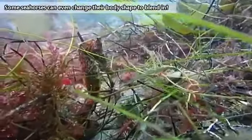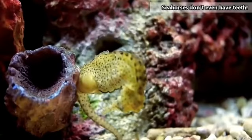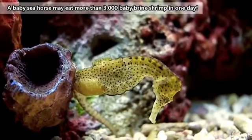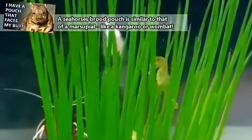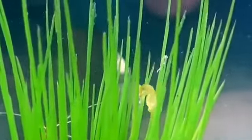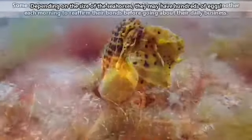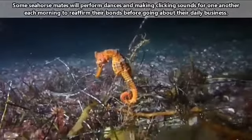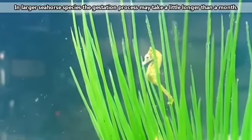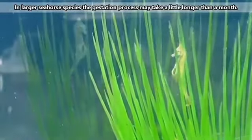Some seahorses can even change their body shape to blend in. Seahorses don't even have teeth. A baby seahorse may eat more than 3,000 baby brine shrimps in one day. A seahorse's brood pouch is similar to that of a marsupial like a kangaroo or wombat. Depending on the size of the seahorse, they may have hundreds of eggs. Seahorse mates perform dances and make clicking sounds for one another each morning before going about their daily business. In larger seahorse species, the gestation process may take a little longer than a month.